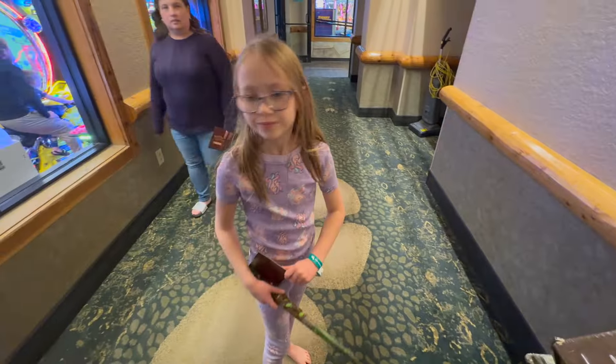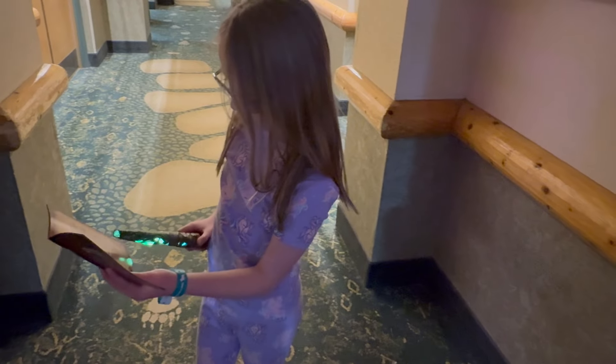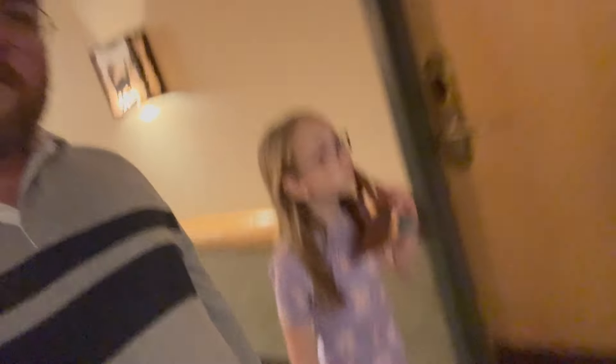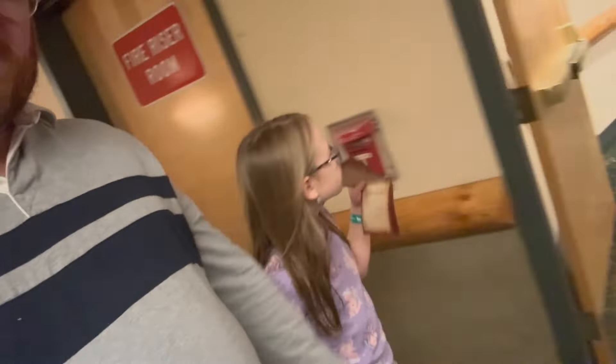We just found the big book — that's one we needed. We found the shield. Now it's time to go to bed. Was that a fun night? Mm-hmm.